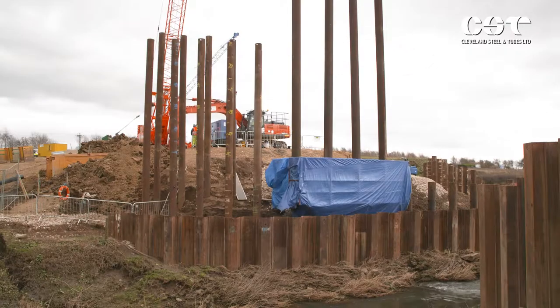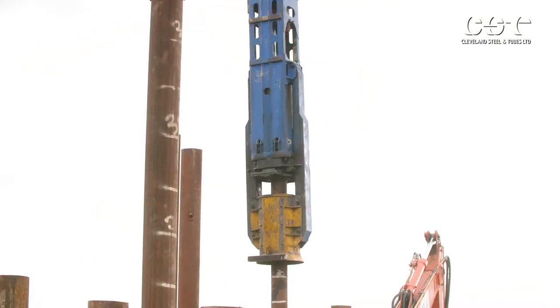Here just outside Thirsk in North Yorkshire, work is underway on a bridge rebuilding and road widening project in Dalton.